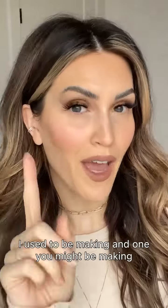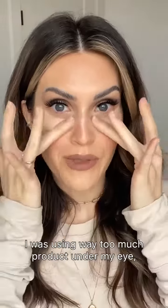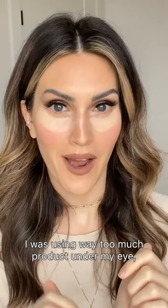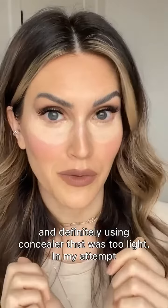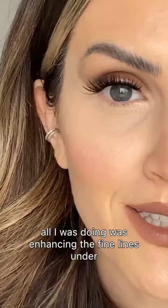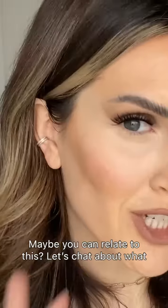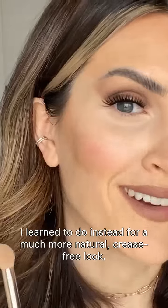Here's a makeup mistake I used to be making — and one you might be making too — and here's how I fixed it. It has to do with under eye makeup. I was using way too much product under my eye and definitely using concealer that's too light. In my attempt to cover the dark circles and really brighten things up, all I was doing was enhancing the fine lines under my eyes and causing more creasing throughout the day. Maybe you can relate to this. Let's chat about what I learned to do instead for a much more natural look.